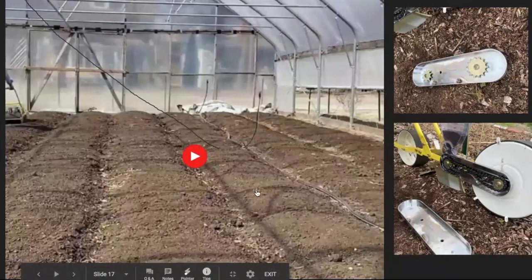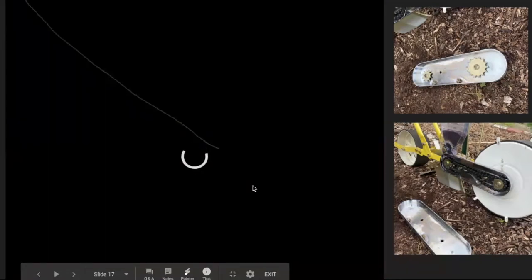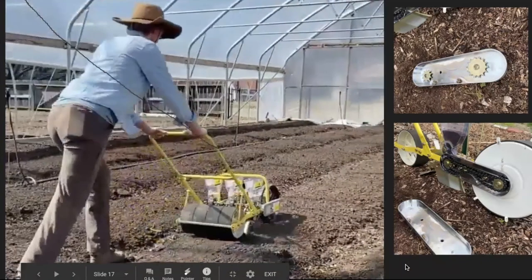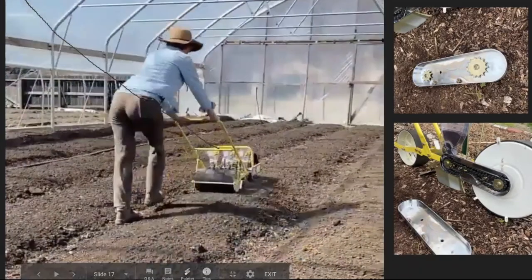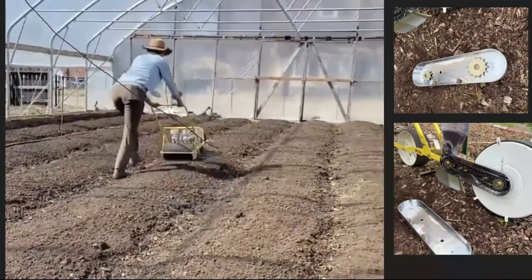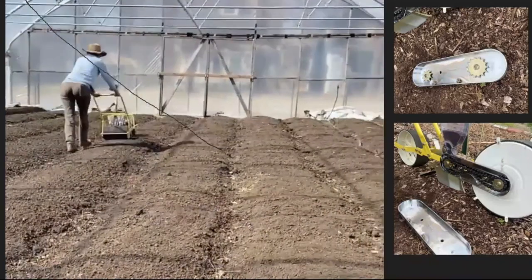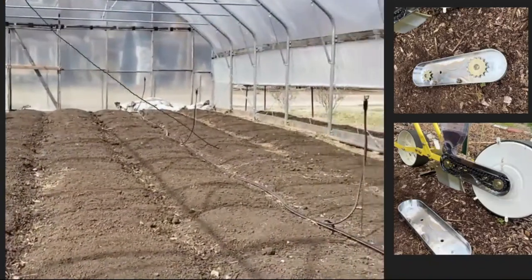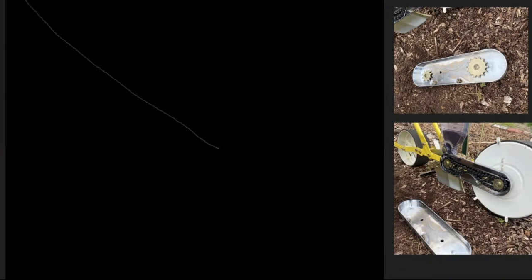Here's the seeder in action. The beds are prepped in the high tunnel and Lisa is using the JP5. She goes down one pass — three rows, perfectly spaced — turns around and comes back, and we have six rows planted in that bed in a matter of seconds. To the right are the different cogs that allow different spacing for the seeder to operate.